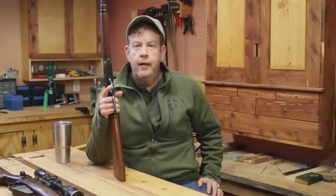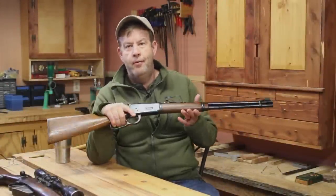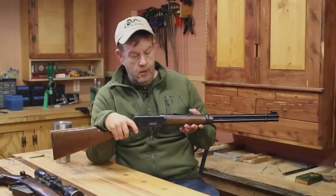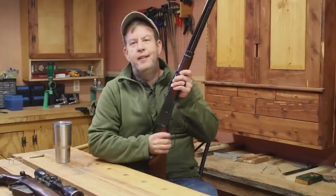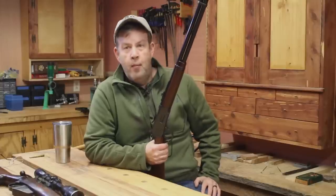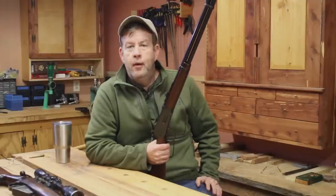The first rifle I want to talk about is the old Winchester Model 94. Just about everybody knows what this is. The Marlin lever actions fall in the same category - basically they're what I call short range rifles.